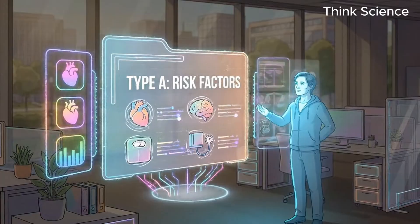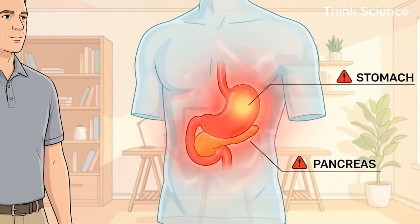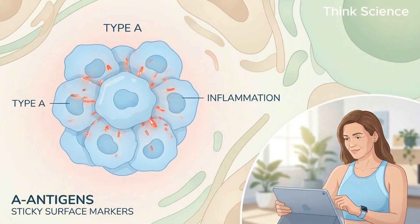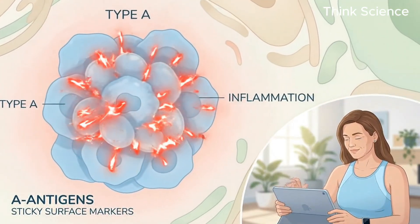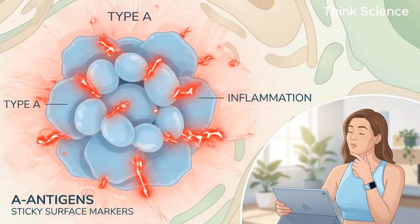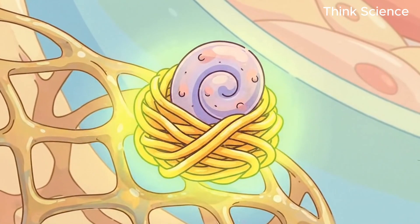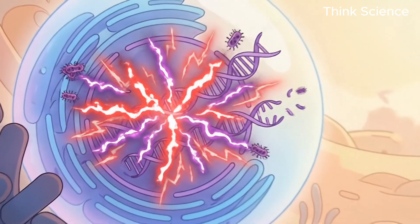Epidemiological studies have found a chilling link between type A blood and certain cancers, specifically gastric and pancreatic cancer. Researchers believe the A antigen affects how cells stick together and how your immune system signals inflammation, creating a friendly neighborhood for inflammation to fester. The same H. pylori bacteria interacts with the A antigen to create exaggerated inflammation in the stomach, which can damage DNA over time.